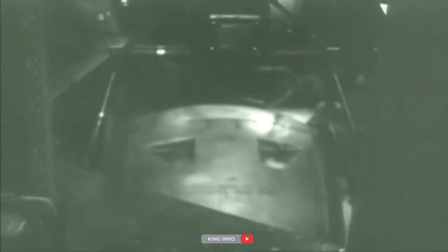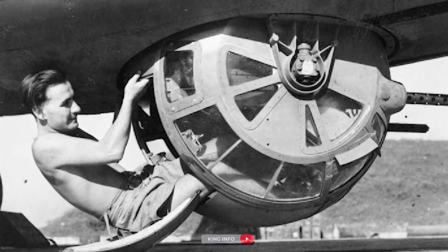When the RAF first evaluated the B-17, they considered it impossible for a man to remain in the ball turret for an entire mission, but 8th AF ball turret gunners routinely spent 10-12 hours in the ball while over enemy territory. Towards the end of the war, when fighter attacks became rare, there was a plan to remove all ball turrets from B-17s to save weight, but this was never initiated.